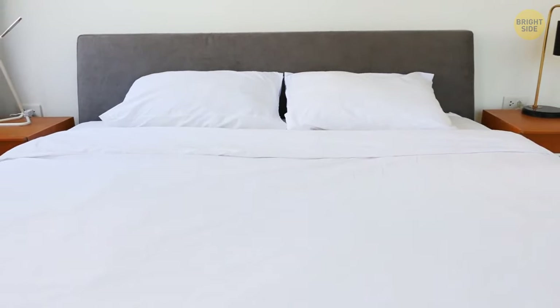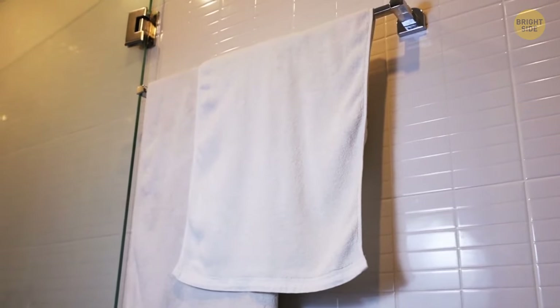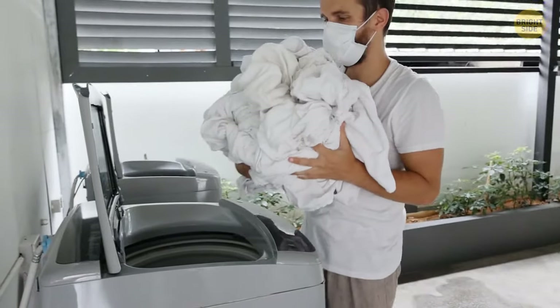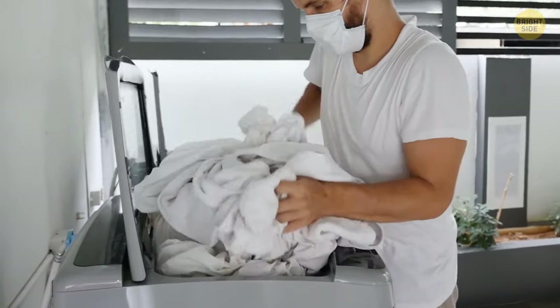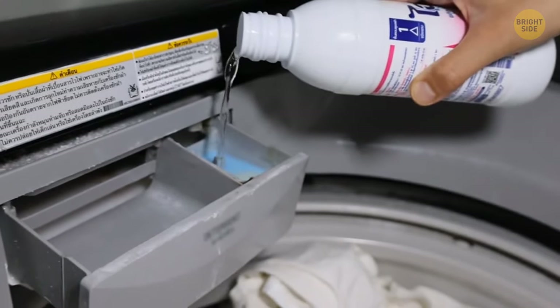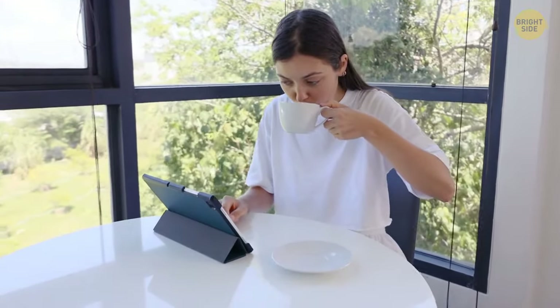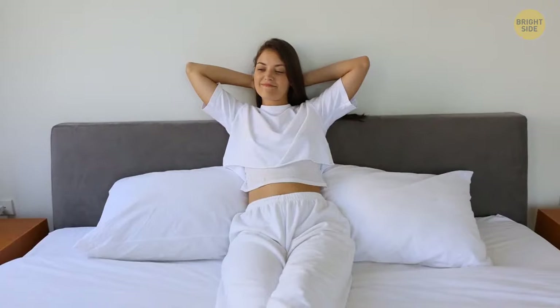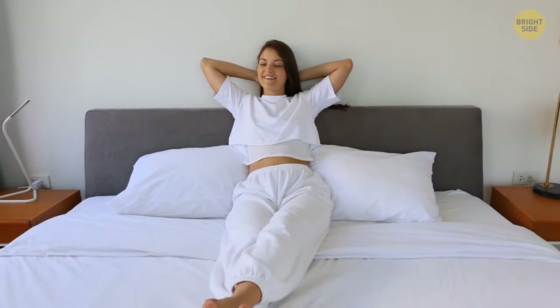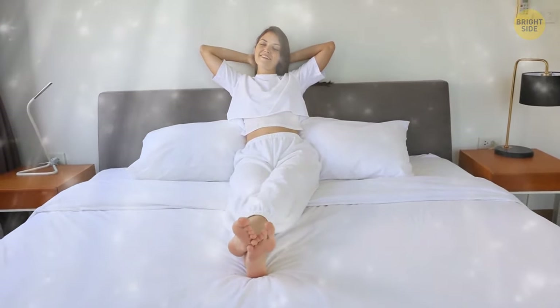You must have noticed that bed linen and towels in hotels are almost always white. The first reason is convenience: when everything is white, you can wash it all together and use bleach to get rid of any stains. The second explanation is customer experience — according to public polls, people perceive white as luxurious and fresh, which makes their stay more pleasant.